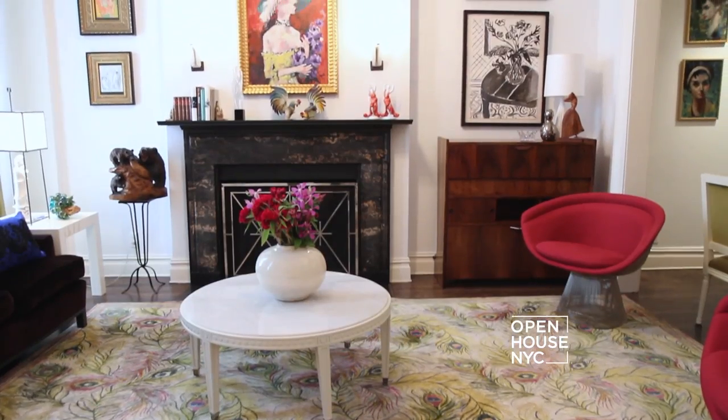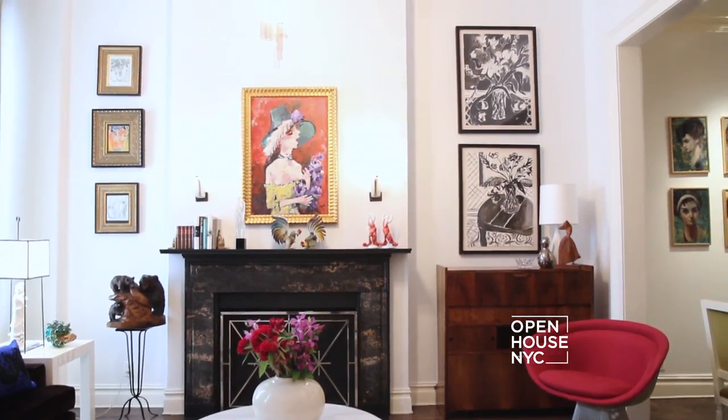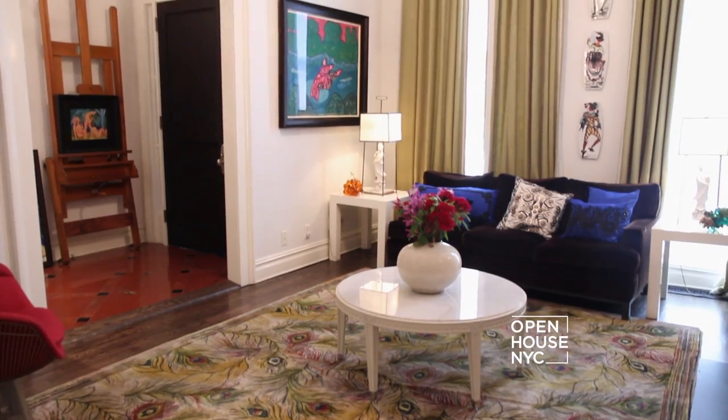So how would you describe your decor? Eclectic and fun. I like when rooms look lived in and casually put together, which happens a lot in this house. We have a lot to get through so let's keep going.